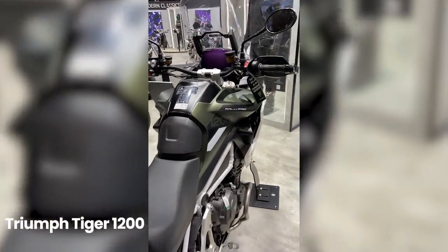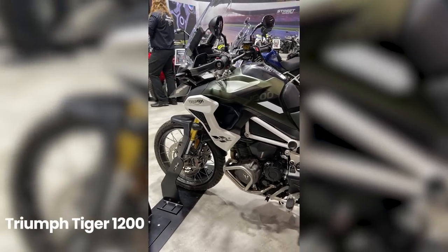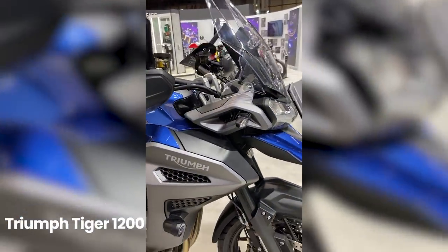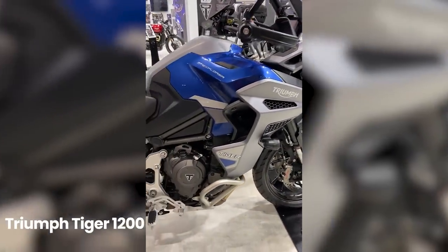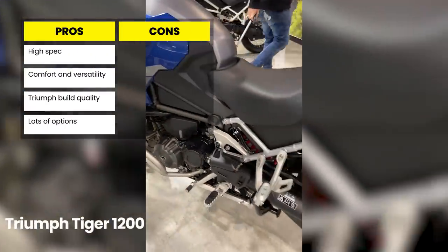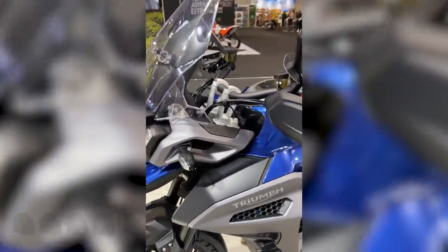We have the GT version, which is naturally more focused on touring, and the Rally, which has more emphasis on off-road prowess. The GT itself has three further options depending on the level of gadgetry you acquire, with prices ranging from £14,600 for the base model up to £18,100 for the ultra-premium Tiger 1200 GT Explorer. The Explorer comes with every tech feature you can imagine and a whopping 30-litre fuel tank, making it a serious touring contender that could give BMW's mighty GS range some serious competition. Pros: extremely high spec, supreme comfort and versatility, Triumph build quality, and a variety of options. Cons: even with the reduced weight it's still a heavyweight machine and the price starts at £14k, so it's only for those with a sizeable budget. We're giving this one 4 out of 5 helmets.